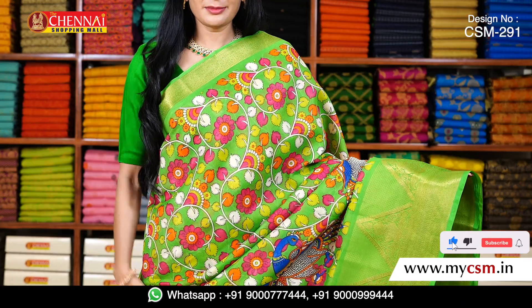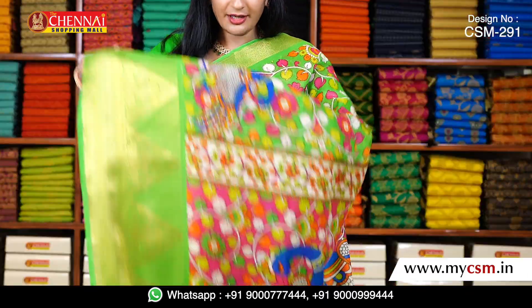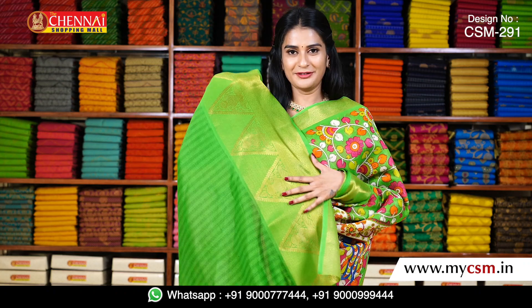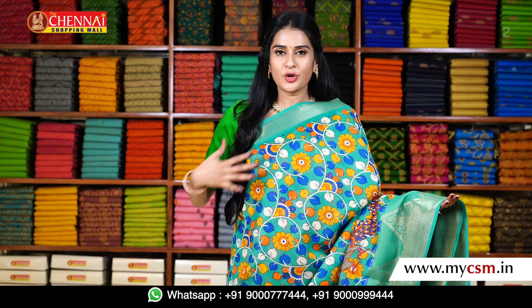One more bright color — green — with the same pattern. The overall body is printed with the same temple golden zari border. This is the pallu in the same color. The blouse is very beautiful with the same temple golden zari border. The price is just about 500 rupees.